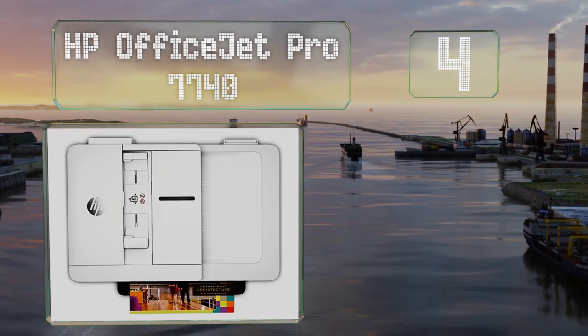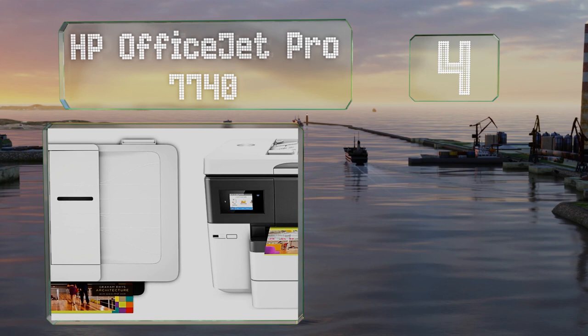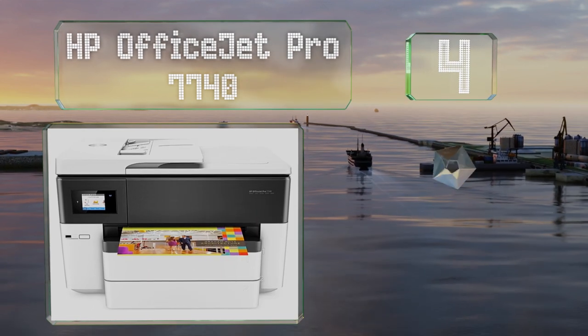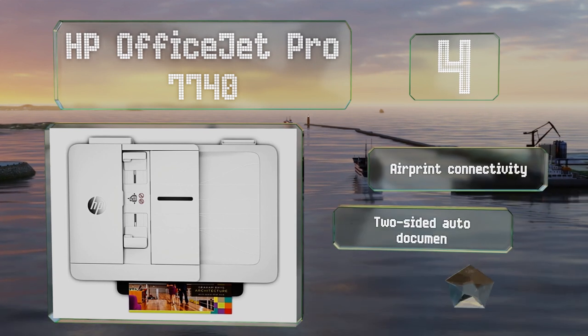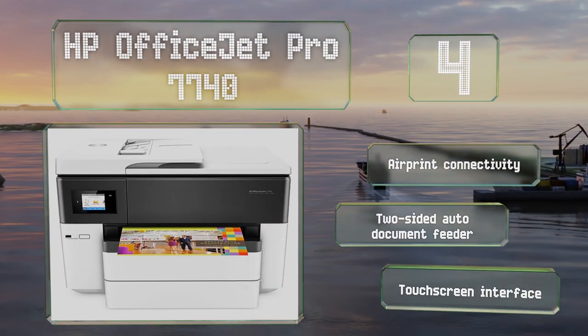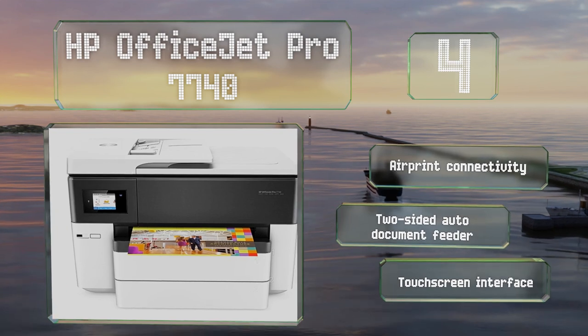At number four, if your office burns through a lot of paper on a regular basis, you'll appreciate the dual trays built into the HP OfficeJet Pro 7740, which can hold up to 500 sheets in total. It offers AirPrint connectivity, a two-sided auto document feeder, and a touchscreen interface.